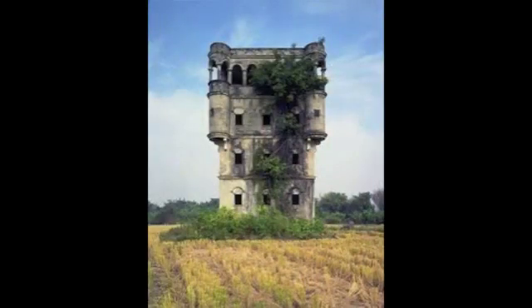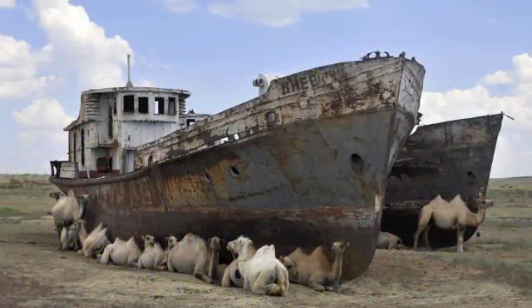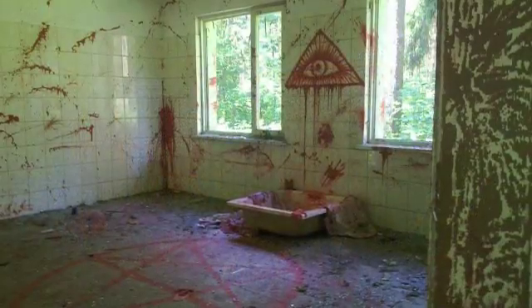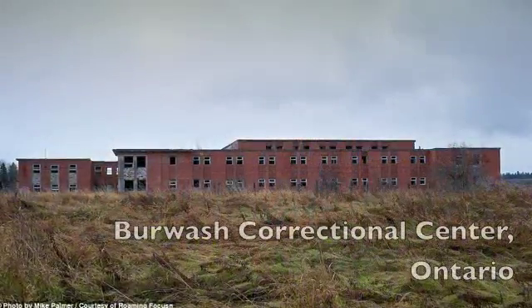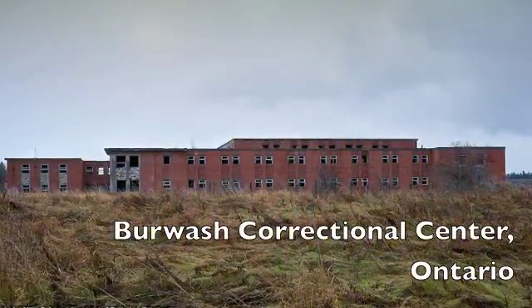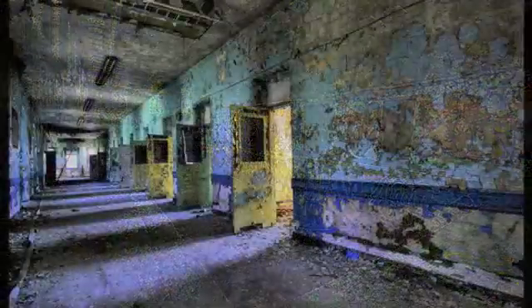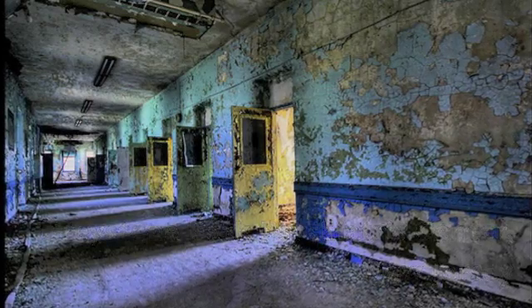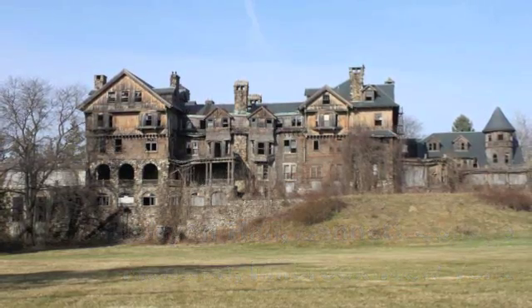There are still so many abandoned buildings left to explore — old houses, hospitals, insane asylums, mansions, factories — the list could go on. But it's not just about why the buildings are there. It's about the story they have left behind. What mysteries will you uncover?